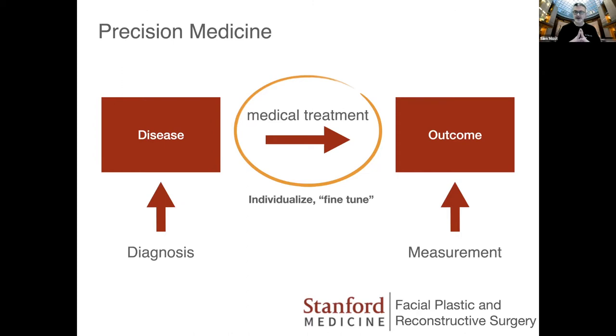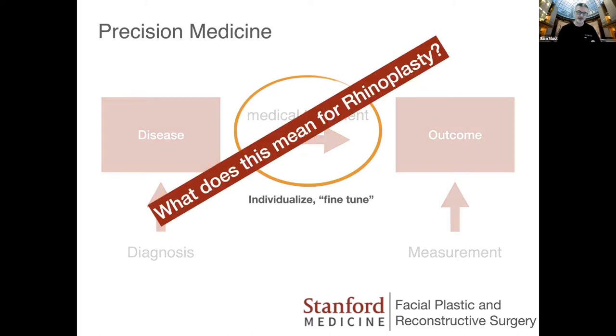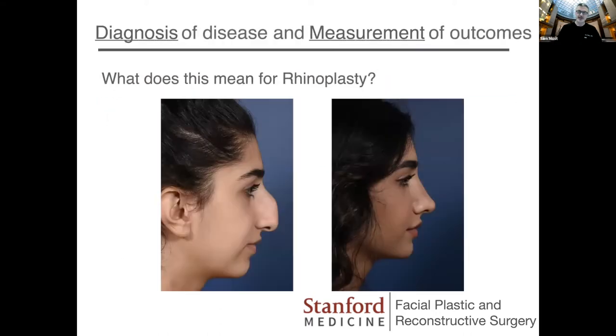The key in fine-tuning a medical therapy is understanding and diagnosing the disease process more accurately and then being able to measure outcomes. You're not going to be able to fine-tune things unless you can do those really well, and that's where a lot of the challenges in rhinoplasty come in. If you think about what this means for rhinoplasty, you may think it just means taking a nose and making it look prettier. This is only the before and after I'm going to show you the entire evening — so this is not your typical rhinoplasty talk.